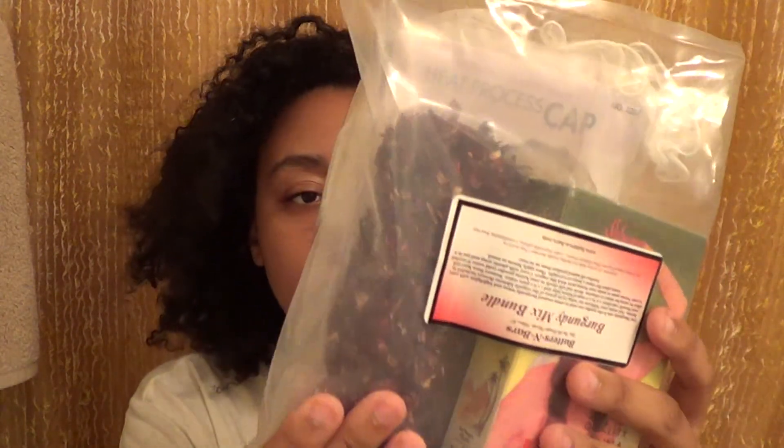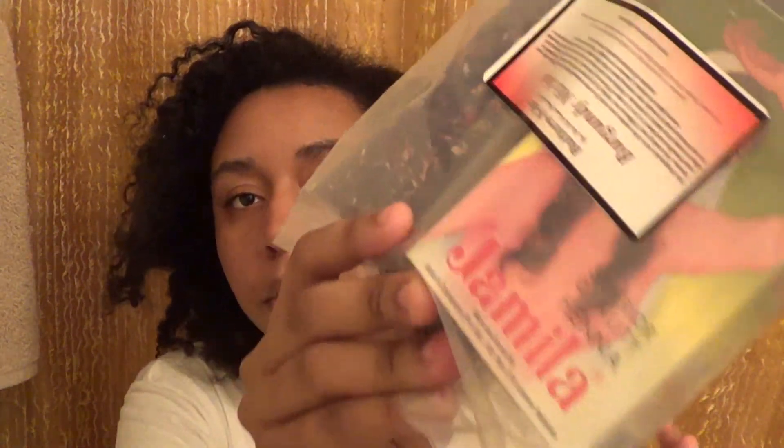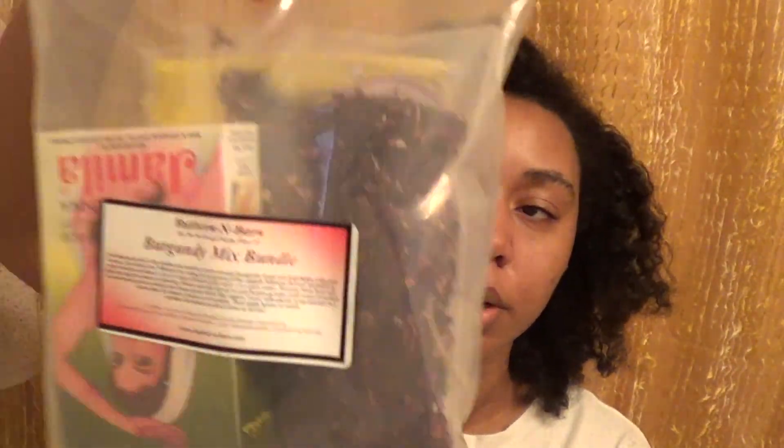First of all, I got these cups for mixing up my products. And I got this burgundy mix bundle — this is with the henna. It's a bundle because it comes with the gloves, the henna, and this stuff, plus a heat cap for my henna treatment. I've never tried henna before so I'm really excited to try this. So it's the burgundy henna bundle.